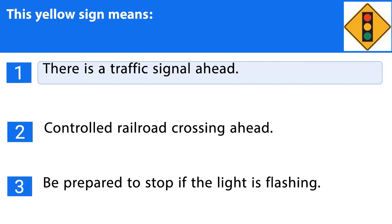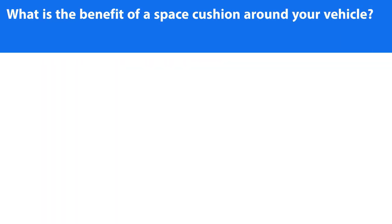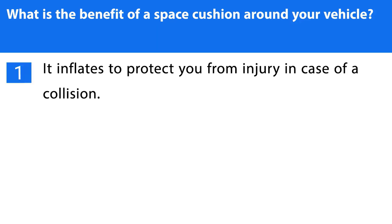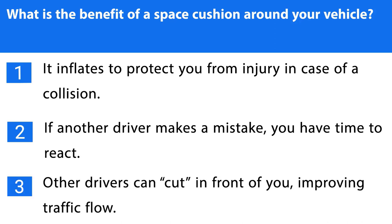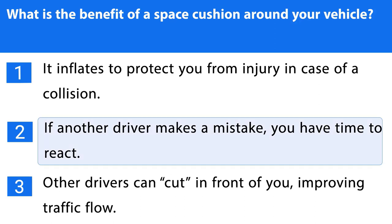Question number twenty-seven. What is the benefit of a space cushion around your vehicle? 1. It inflates to protect you from injury in case of a collision. 2. If another driver makes a mistake, you have time to react. 3. Other drivers can cut in front of you, improving traffic flow. The correct answer is the second one.